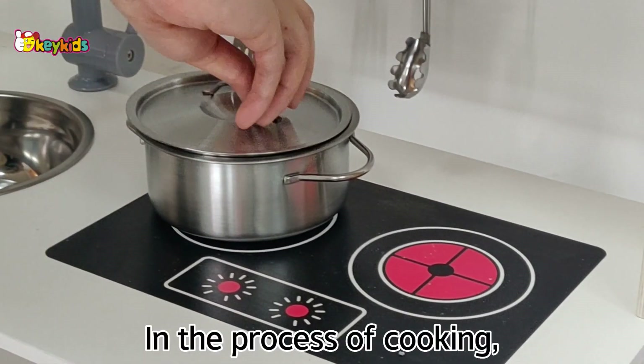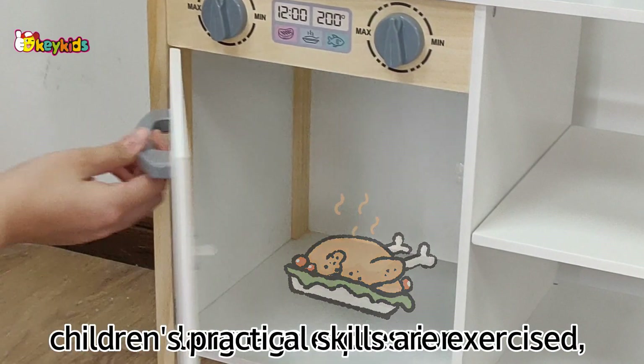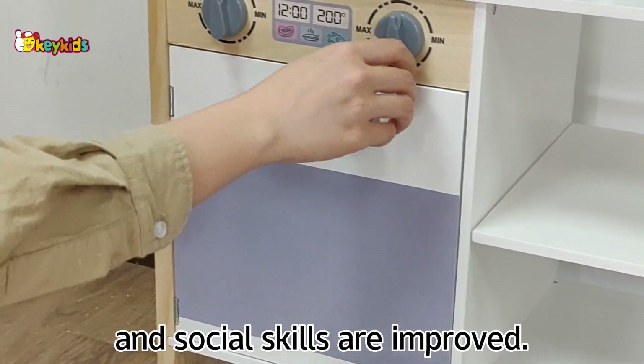In the process of cooking, children's practical skills are exercised, language expression and social skills are improved.